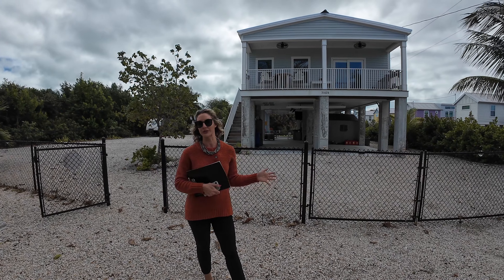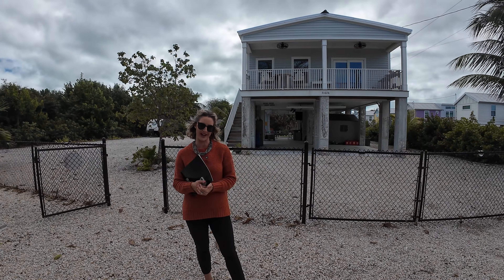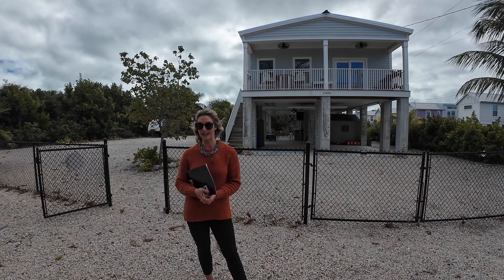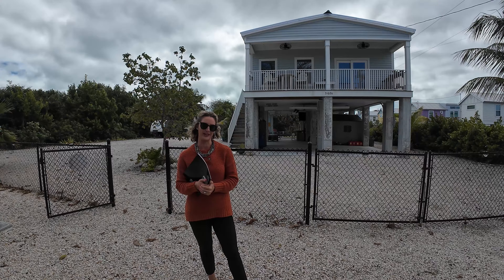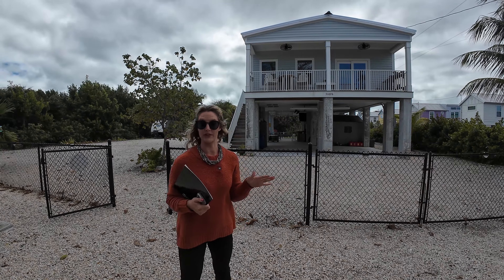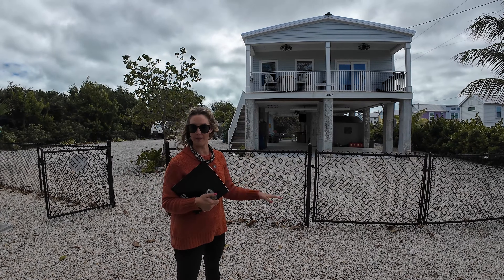Hey there, my name is Madeline with Expert Realty. I am a local realtor here in the Florida Keys. I specialize from Key West to the Middle Keys. So if you're interested in buying or selling in those areas, feel free to give me a shout. My contact information is going to be below in a pinned comment.